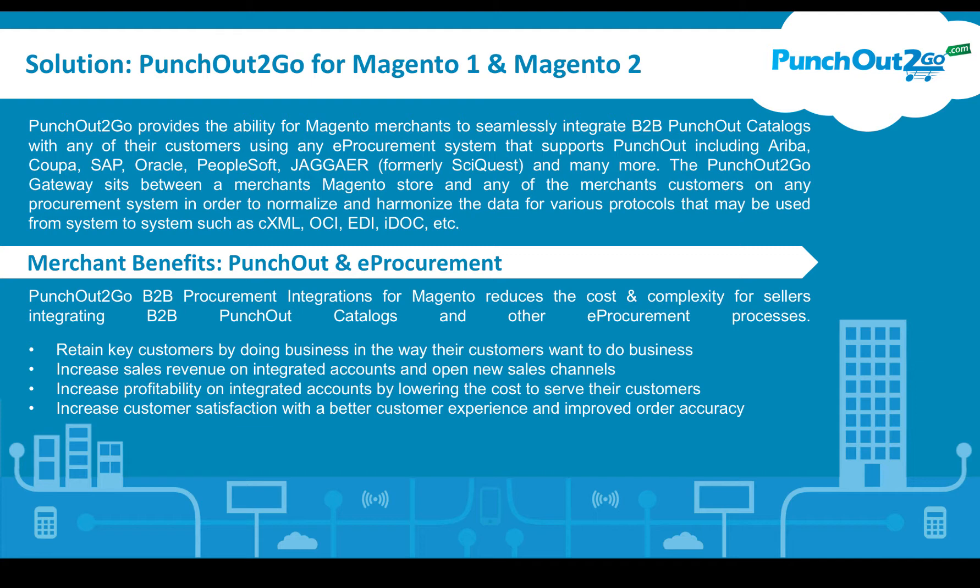Benefits are broad. Magento merchants will retain key customers by doing business the way their customers want to do business, increase sales revenue on integrated accounts, open up many new sales channels and opportunities, and increase profitability on integrated accounts by lowering the cost to serve these customers.